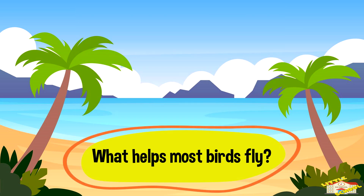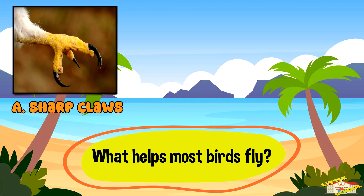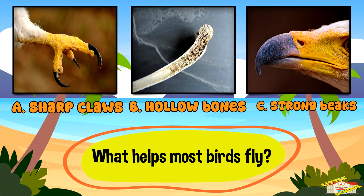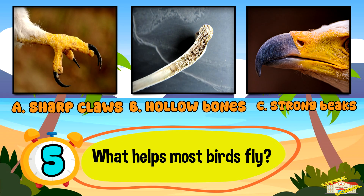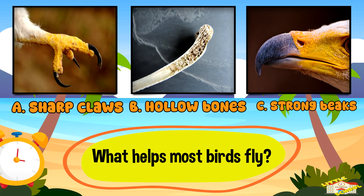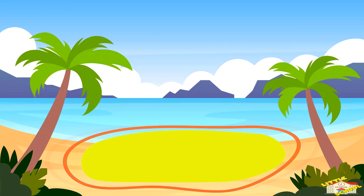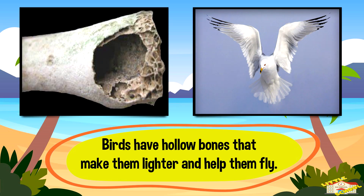What helps most birds fly? A: sharp claws, B: hollow bones, or C: strong beaks. And the answer is B — hollow bones. Birds have hollow bones that make them lighter and help them fly.